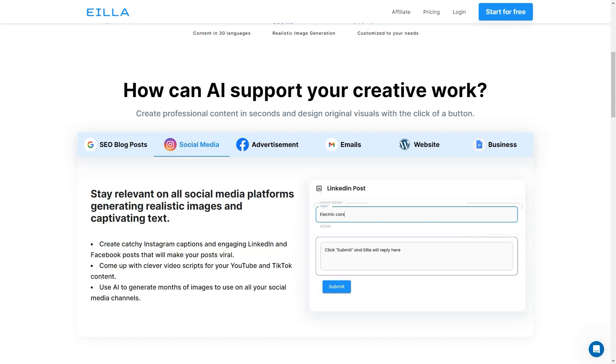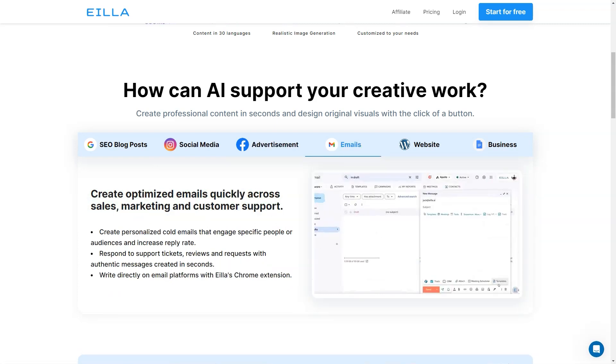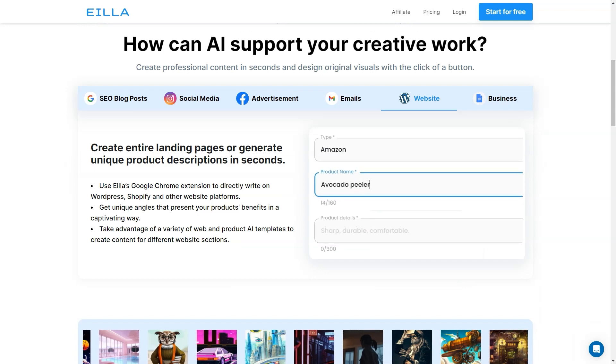One of the best things about AILA AI is that it can save you so much time and effort in your creative work. With just a few clicks you can instantly generate any type of long-form content, which is great for SEO optimization and provides workflows that support the whole writing process. You don't have to worry about writer's block or spending hours researching and writing content from scratch.